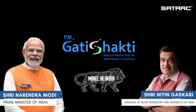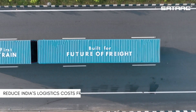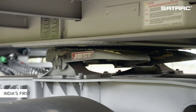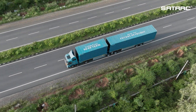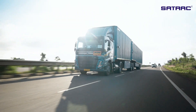The PM Gati Shakti program and the National Logistics Policy aim to reduce India's logistics cost from the current 14% to 8%. In line with this vision, Sattrack proudly launches India's first road train trailers — a revolutionary innovation built to transform logistics.